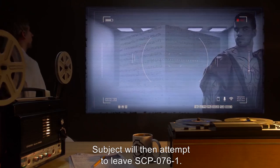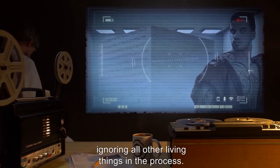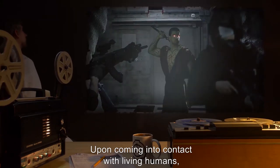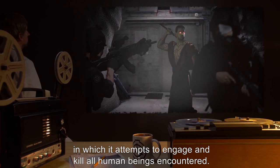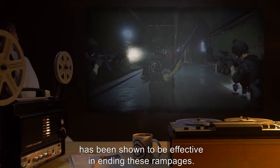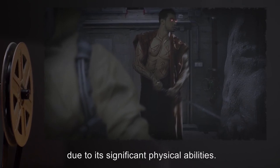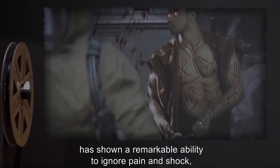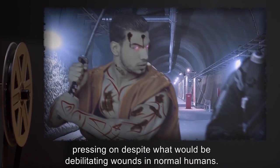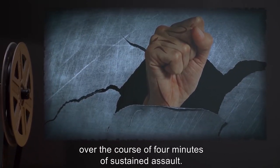Subject will then attempt to leave SCP-076-1. If successful, subject will enter a trance state and seek out the nearest human being, ignoring all other living things. Upon coming into contact with living humans, SCP-076-2 will enter a rage state, in which it attempts to engage and kill all human beings encountered. Only the subject's death has been shown to be effective in ending these rampages. Terminating SCP-076-2 is often problematic due to its significant physical abilities. Subject has superhuman strength and speed, and although not invulnerable, has shown a remarkable ability to ignore pain and shock. Prior encounters have shown that SCP-076-2 can rip through a reinforced steel security door over four minutes of sustained assault.